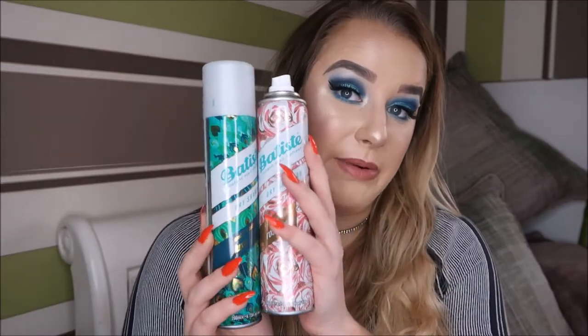Speaking of dry shampoo — I love Batiste, I always rave about it, it's always in my product empties. This is their Luxe range — the 'opulent and bold' one with peacock feathers on it, which I think is their newest. The one previous to that was the rose gold, and I really wanted both of these in my collection.